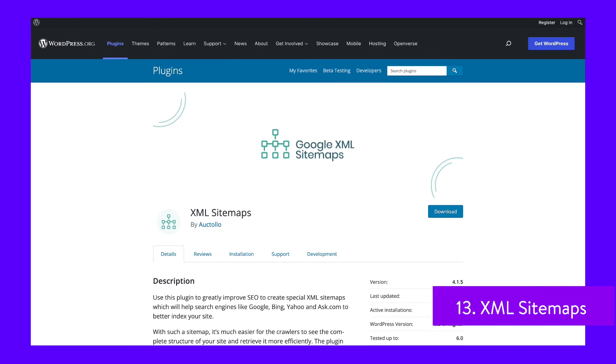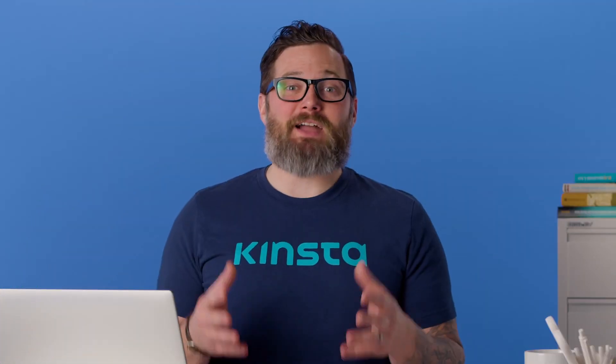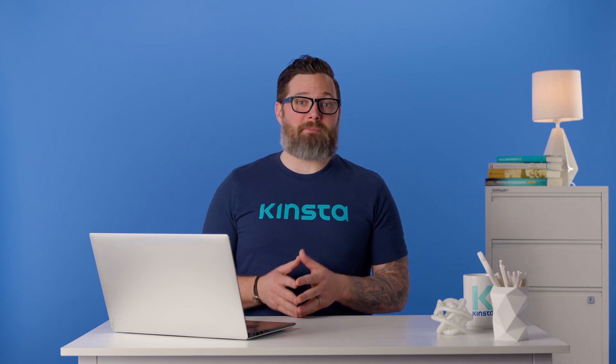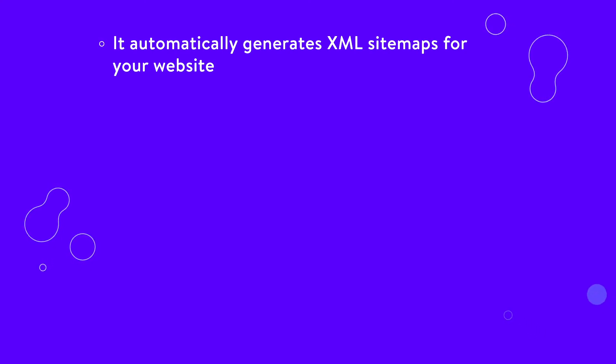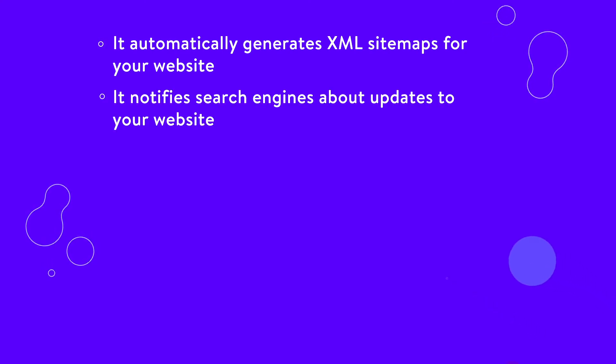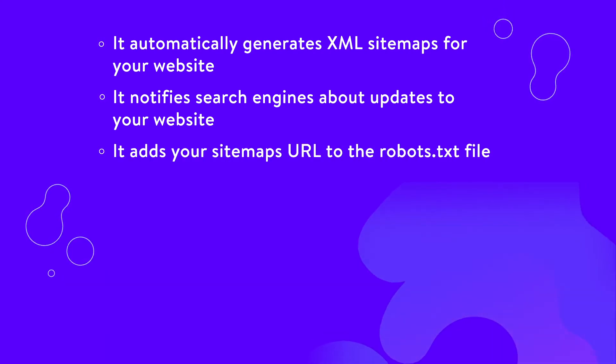The XML Sitemaps plugin is plug and play. Once you activate it, you can configure whether it notifies search engines about each update to your website, and you also have the option to create a sitemap in HTML format. The plugin will automatically generate a complete sitemap for your website. You may still want to submit the sitemap to Google Webmaster Tools, but that part is up to you. It automatically generates XML sitemaps, notifies search engines about updates, and adds your sitemap's URL to the robots.txt file.